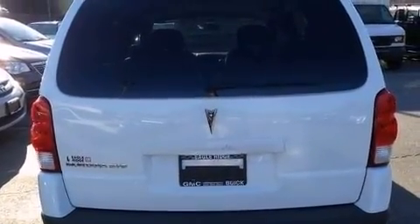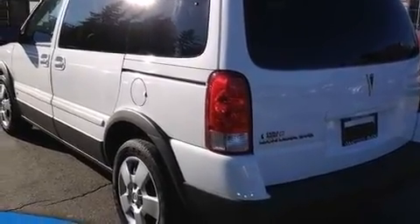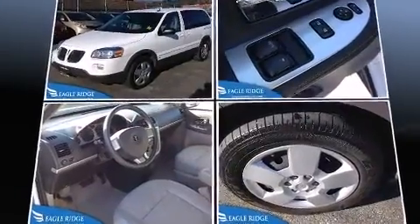The following features are included: a tachometer, fully automatic headlights, power door mirrors and heated door mirrors, rear wipers, and remote keyless entry.